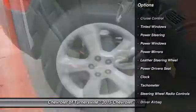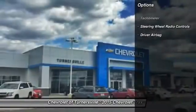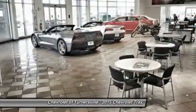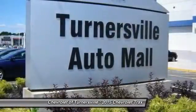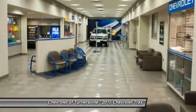Here are some of this vehicle's great options: navigation system, traction control, keyless entry, power driver's seat, leather-wrapped steering wheel, Bluetooth, front air conditioning, driver airbag, power steering, side airbag.